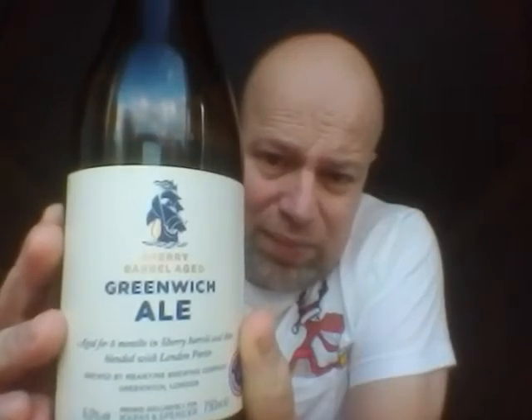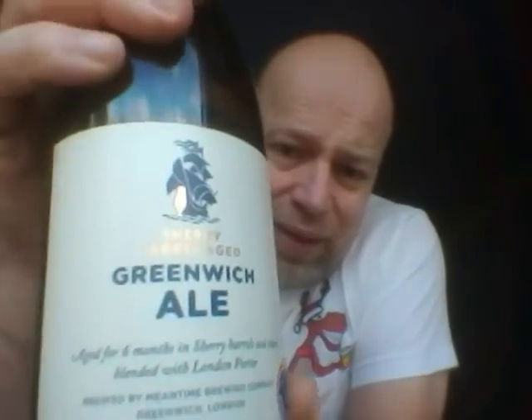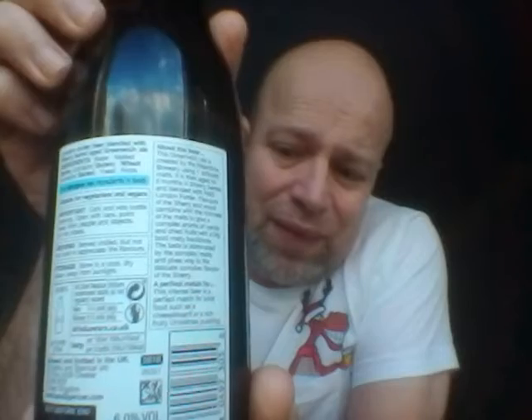I thought I'd do a Christmas Day beer review. I've poured it out. We're going to Marks & Spencer. We've got a Sherry Barrel Aged Greenwich Ale. It's brewed by Meantime. There's the front, there's the back. It's aged for six months in Sherry Barrels and then blended with London Porter. It's brewed by the Meantime Brewery in London, exclusively for Marks & Spencer.